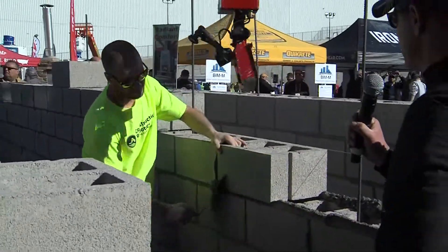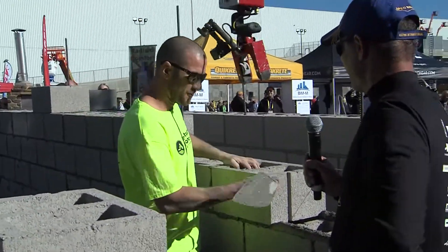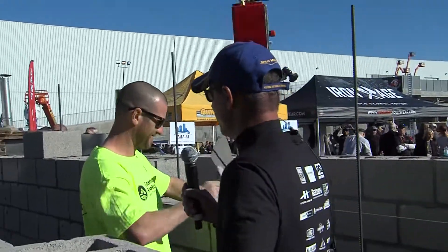Dan, is that saving your shoulders when you're lifting up over the rebar there? Nice and easy.